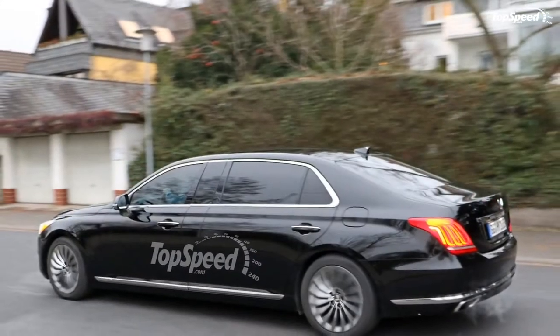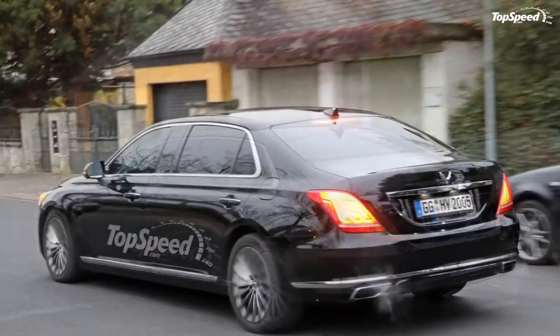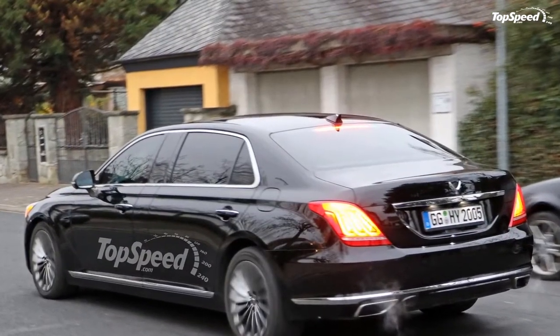Personally, I think the limo would look better if the rear doors opened opposite the front doors, just like the Rolls-Royce Phantom. That, of course, is just my opinion, though.